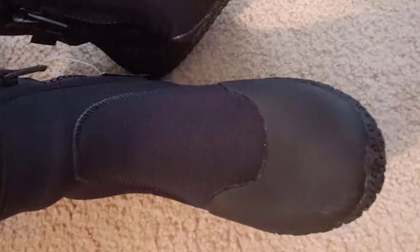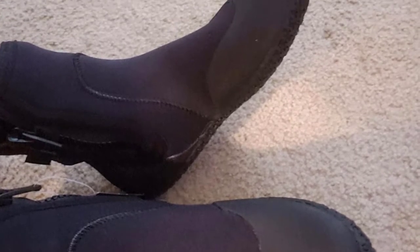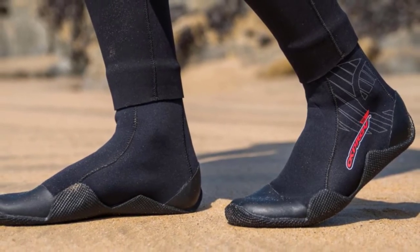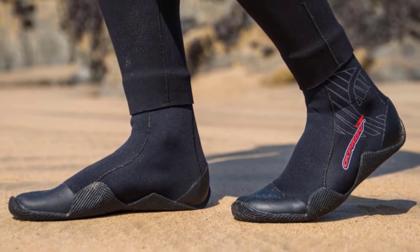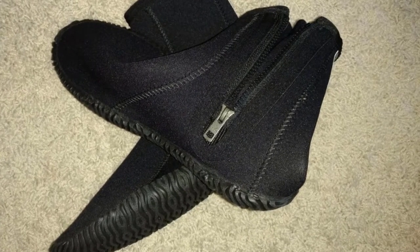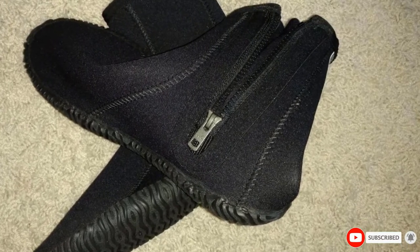With a secure grip on boat decks, docks, sandy beaches, river pebbles, and mud, these water shoes are also top-rated fishing boots for boat and kayak fishing, surf fly fishing, and float tube fly fishing. To keep water out, the Neosport wading boots are made of waterproof neoprene and feature a water entry barrier. For ease of putting them on and off, they feature a heavy-duty zipper. The sole is puncture-resistant and thick enough to provide protection when walking on rocks, while the high top prevents dirt and rocks from getting in.